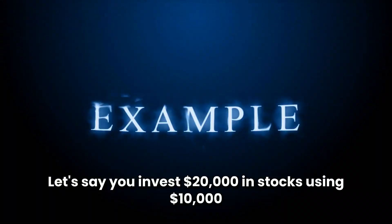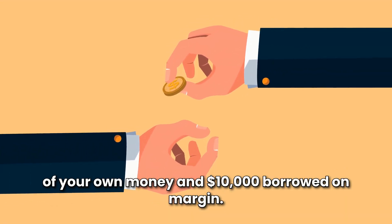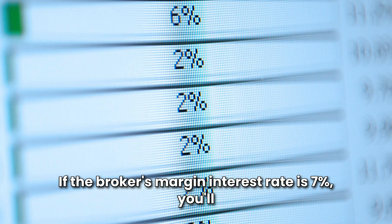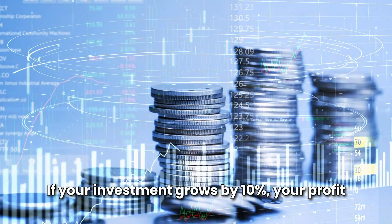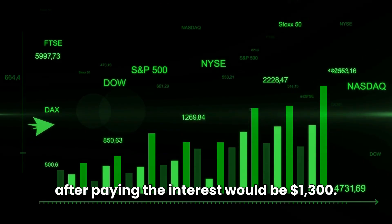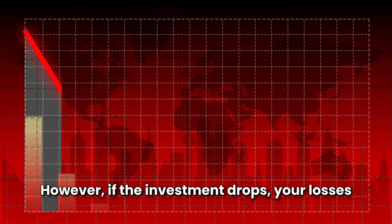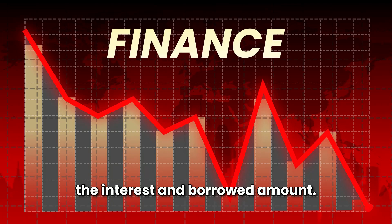Example of margin interest in action. Let's say you invest $20,000 in stocks using $10,000 of your own money and $10,000 borrowed on margin. If the broker's margin interest rate is 7%, you'll owe $700 in annual interest on the borrowed amount. If your investment grows by 10% — that's $2,000 — your profit after paying the interest would be $1,300. However, if the investment drops, your losses will be amplified because you still owe the interest and borrowed amount.